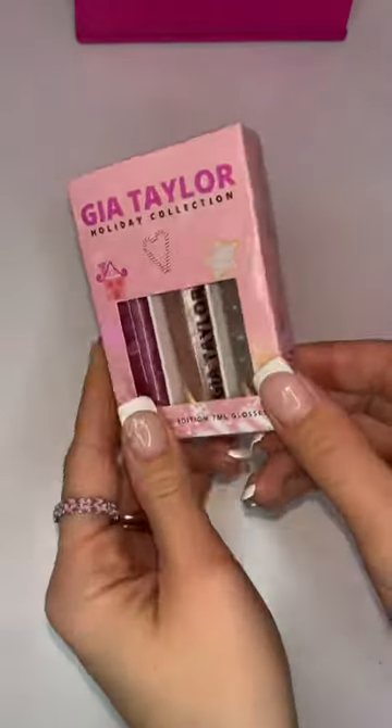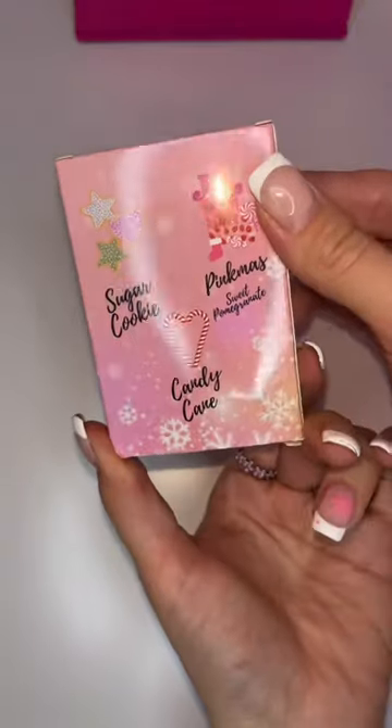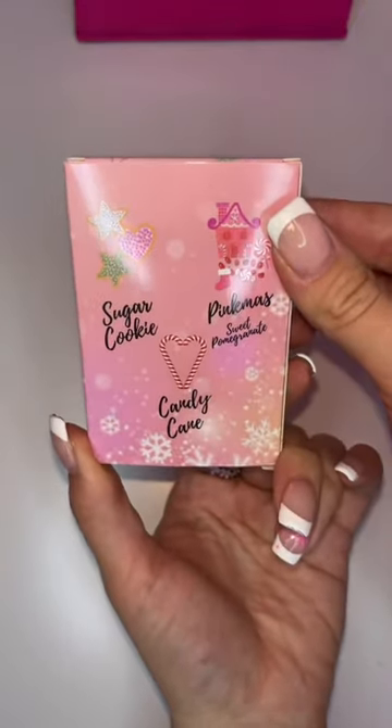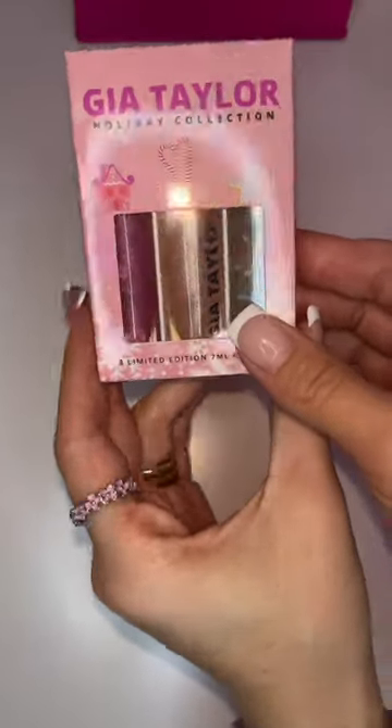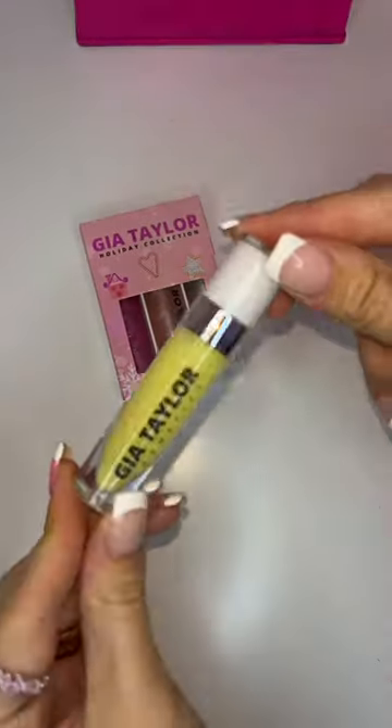Hello guys! Today we are packing an order for Madison. First she got our holiday classics which includes Sugar Cookie, Candy Cane, and Pinkmas, my fave. And I was so glad to see her order come in. She is a repeat customer and I'm super happy to film this for her.